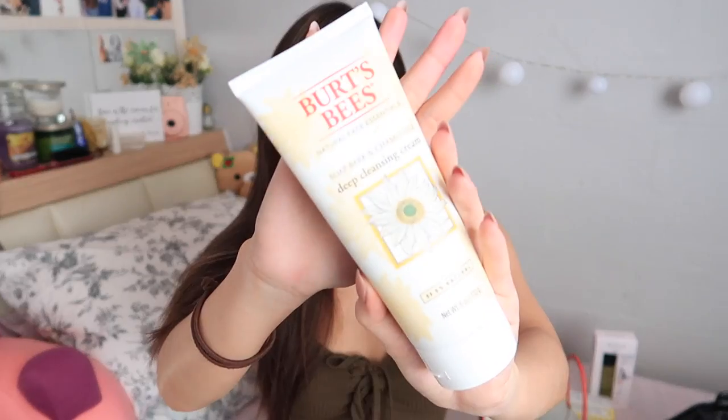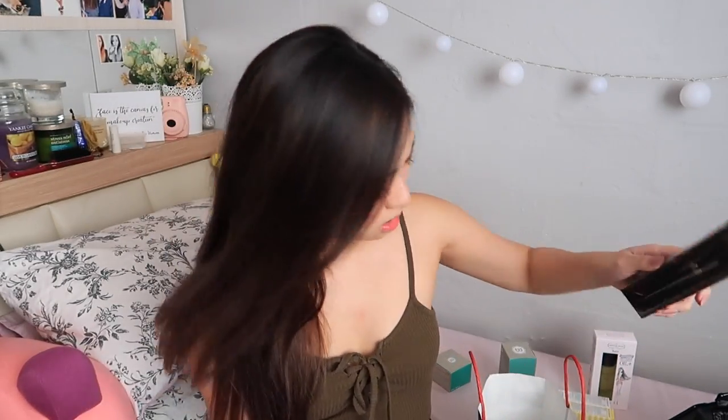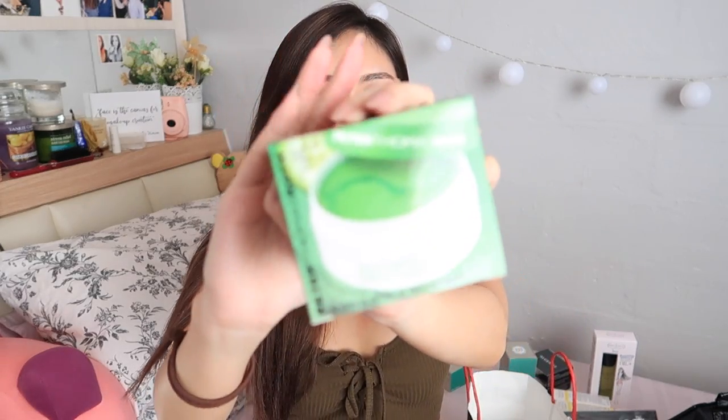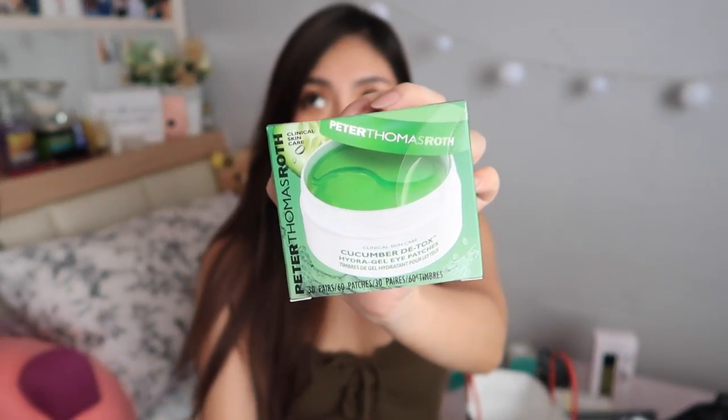Following that, Burt's Bees Soapbuck and Chamomile Deep Cleansing Cream. I got Kat Von D's setting powder brush — I love Kat Von D's brushes. This is what it looks like, by the way. Her brushes are really soft. This is from Akona, it's Triad Pads — not sure what this is, maybe like makeup removal wipes, toner-infused cotton pads. Algenist Recharge Night Pressed Serum. Peter Thomas Roth Cucumber Detox Eye Patches — I tried this at an event and it was really nice and super cooling. I'm very excited to do this because I love eye masks.